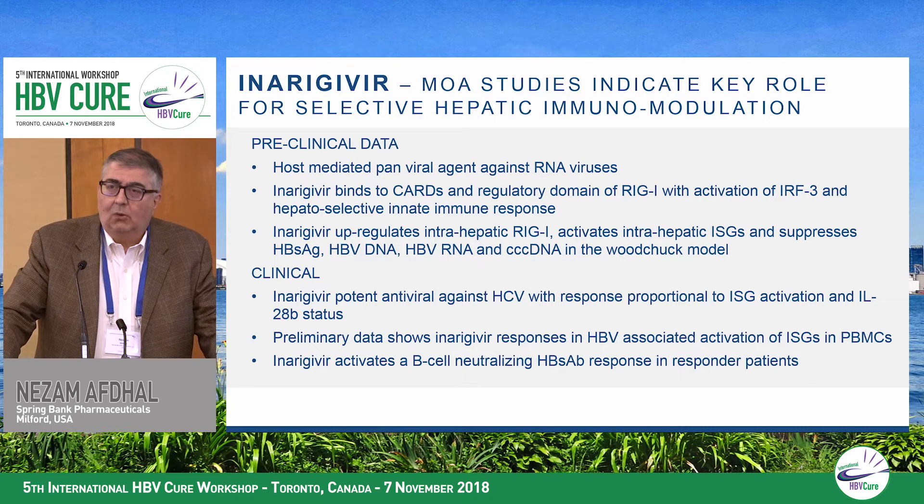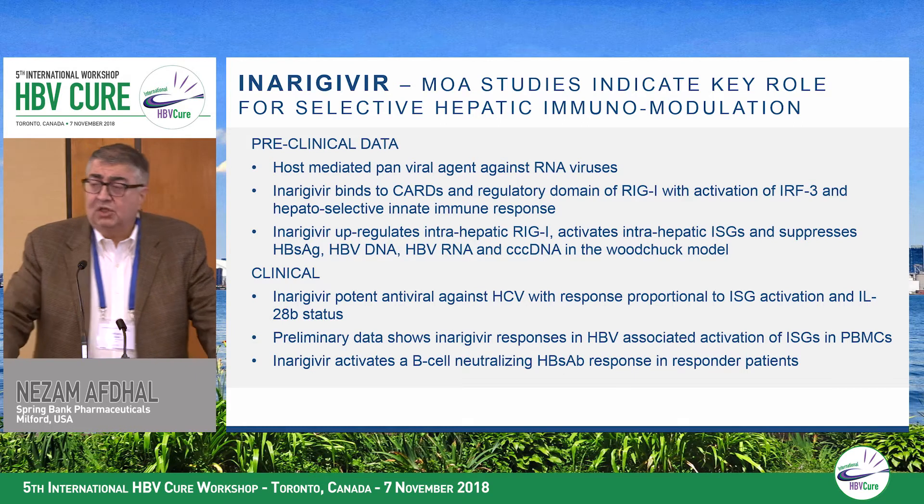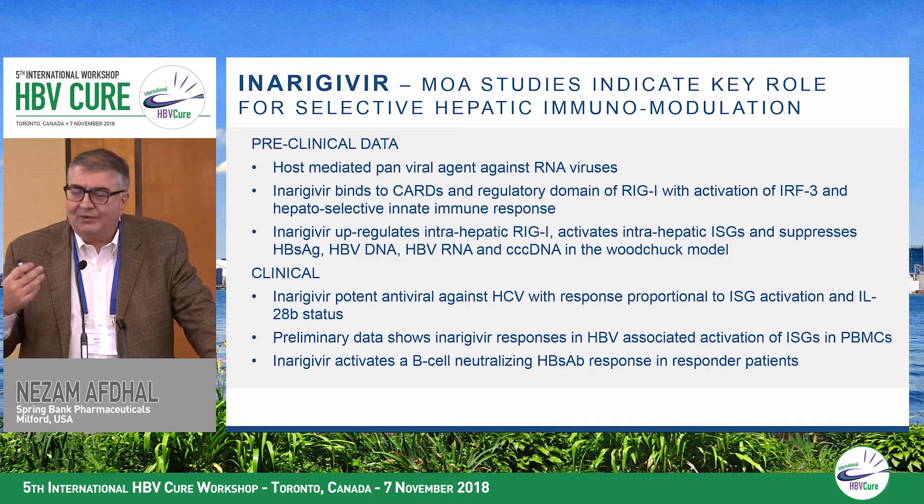What I always like to remind people is that this is really a host-mediated target. We have programs against RSV using inhaled forms of inurigavir, and it's also effective against other viruses like norovirus and hepatitis C, where we've demonstrated it in humans. So we think of it as a pan-viral antiviral agent due to this host activity.